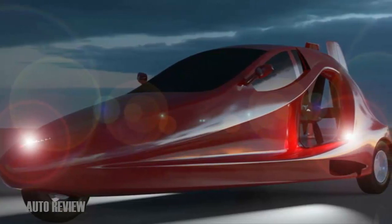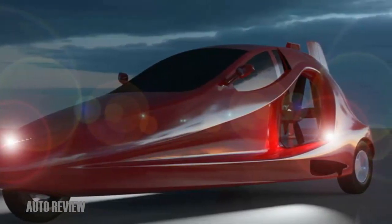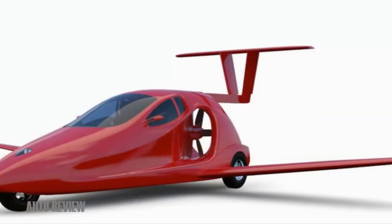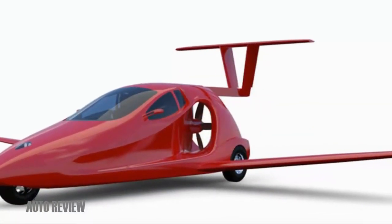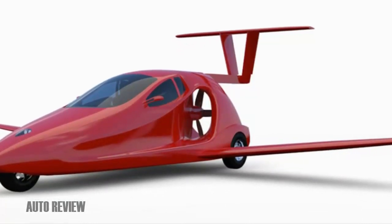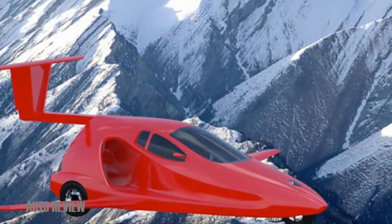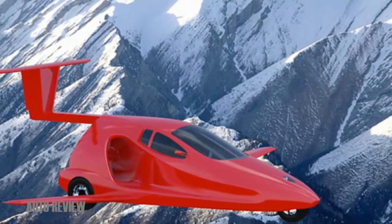The Switchblade is powered by an engine of Samson's own creation: a 190 bhp liquid-cooled 1.6-liter V4, which returns fuel economy of around 48 miles per gallon on the ground running on 91 octane fuel. In the air, it's around 9 gallons per hour, giving a range of around 450 miles from the 113-liter fuel tank.